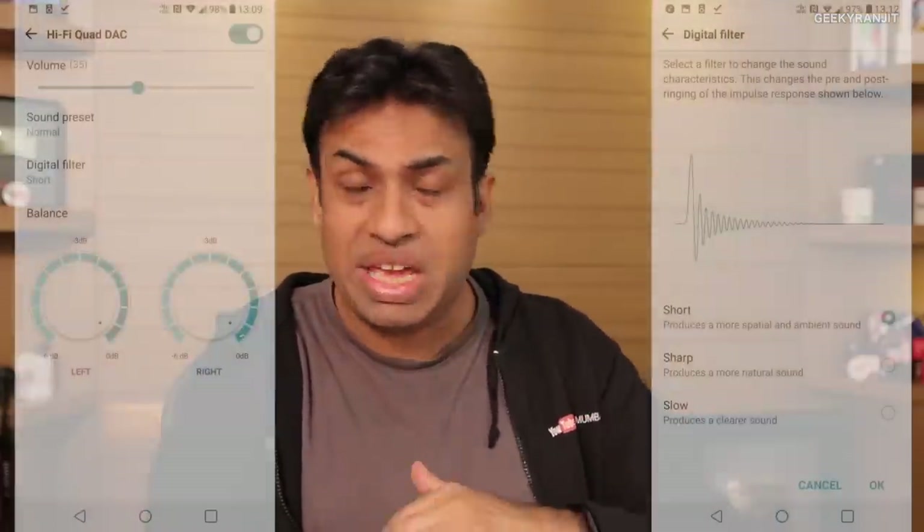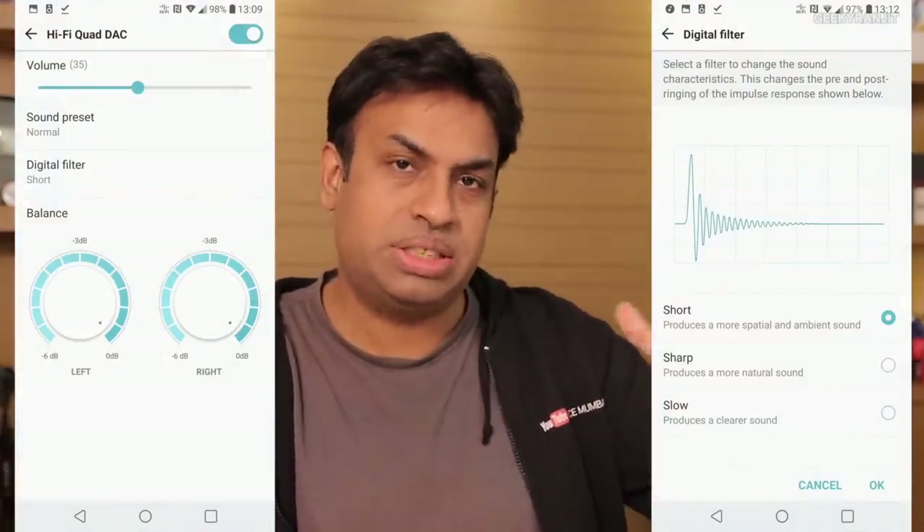Additionally, the device has wireless charging, is IP68 certified for dust and water resistance, and supports fast charging. One thing I really loved is the headphone jack with a dedicated Hi-Fi DAC. It makes a real difference with high-quality headphones — especially those over 50 ohms. LG says it can support headphones up to 600 ohms. Listening to music through it is a delight, and you can change the sound signature with audio tweaks in settings.